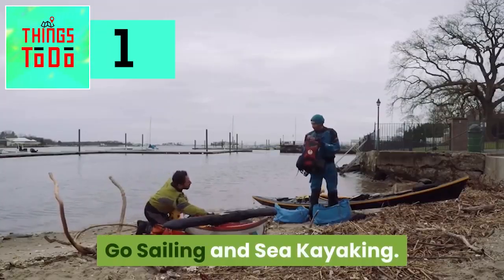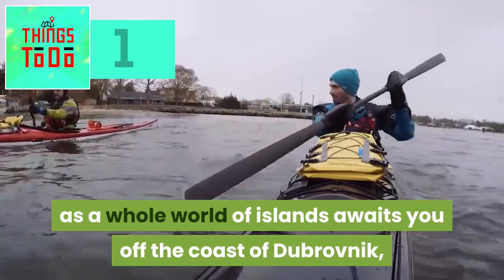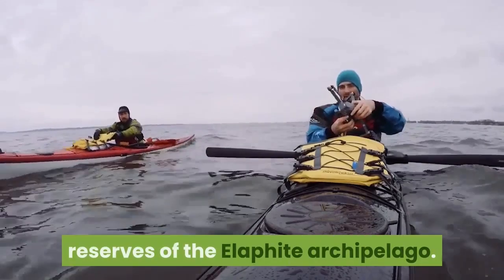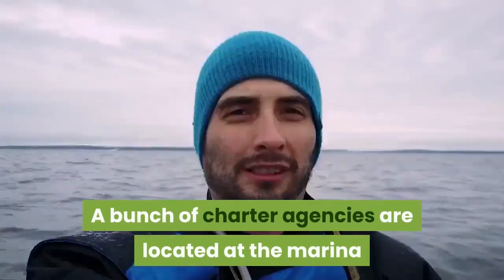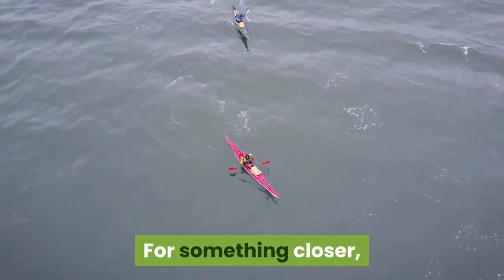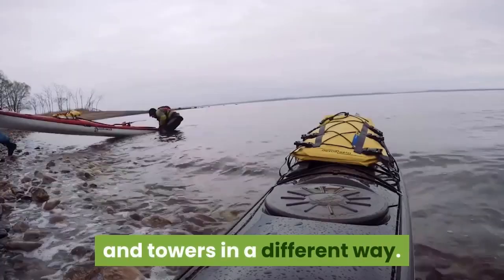Go Sailing and Sea Kayaking. Lokrum Island is just the tip of the iceberg, as a whole world of islands awaits off the coast of Dubrovnik, starting with the pristine nature reserves of the Elaphite Archipelago. A number of charter agencies are located at the marina should you want to hire a motorboat for the day or set anchor on a serious sailing trip. For something closer, you might like to take a sea kayak tour to see Dubrovnik's walls and towers from a different perspective.